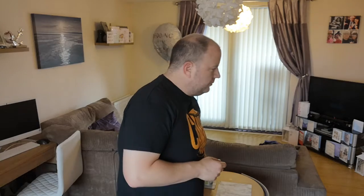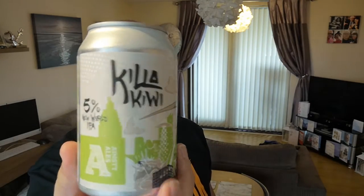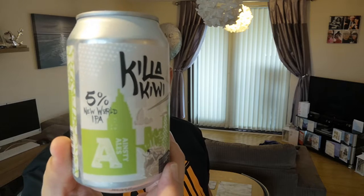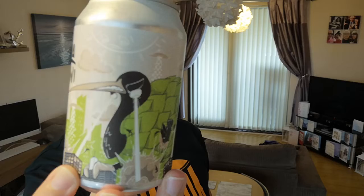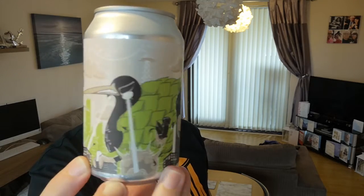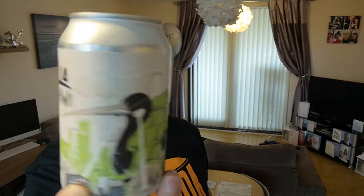This is the third beer from Ainstey Ales. It's been refrigerated for a couple of days so it's going to be nice and cold. It is the Killer Kiwi — five percent New World IPA from Ainstey Ales. Look at that artwork — it's comical, cool, cartoony, groovy. So Killer Kiwi, New World IPA — I'm thinking that means New Zealand hops.